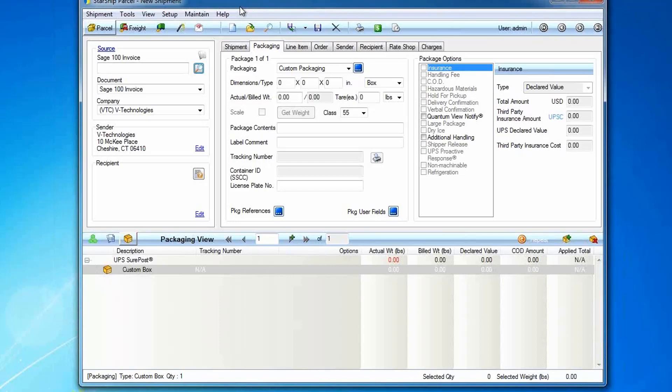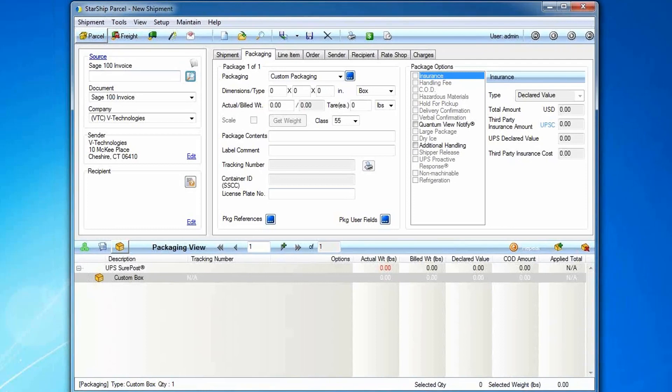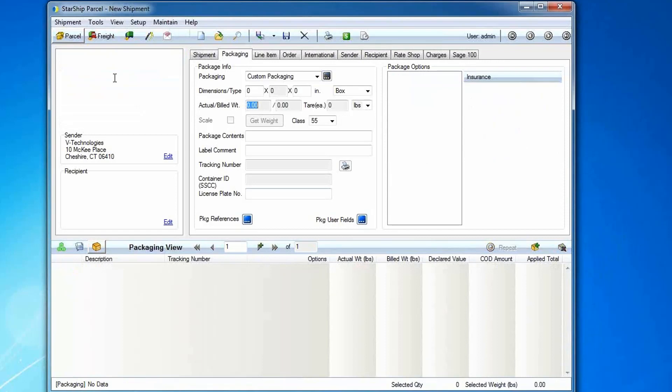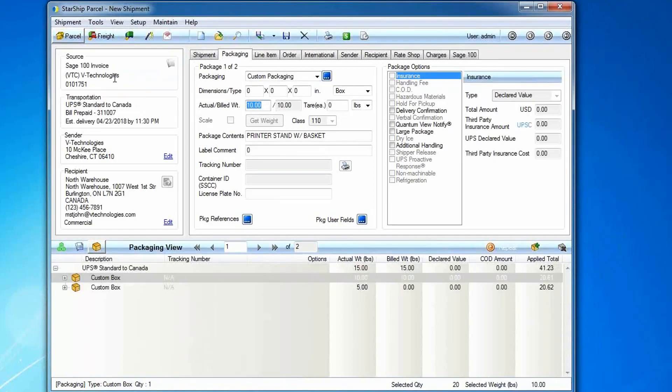On my screen is the Starship shipping software. With Starship, we have a direct interface to Sage — my shipper can ship right inside of Starship and technically doesn't even need Sage open on their shipping workstation. In the upper left is our source document. If you're using ScanCo, you probably have your pick sheet barcoded with the sales order number, so with Starship you can use a regular wedge-type scanner to scan in that sales order number. Starship will reach out and pull in the order header as well as the line item detail information for the order you just picked and packed through ScanCo.